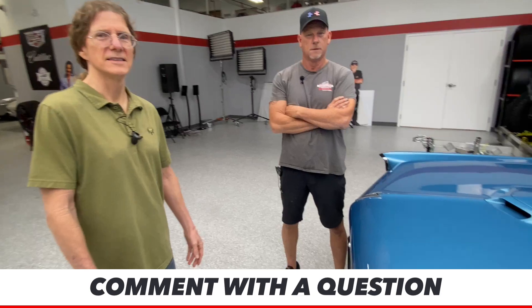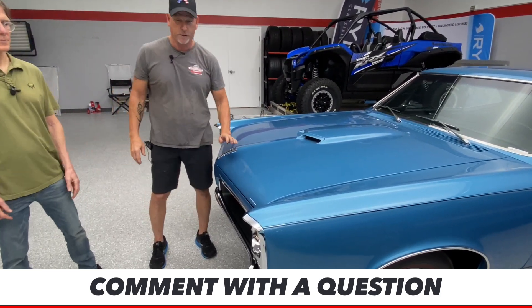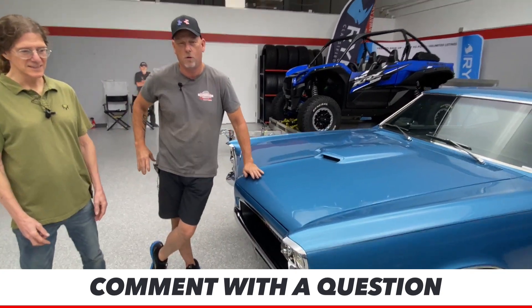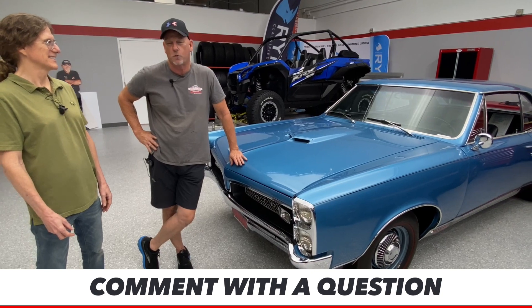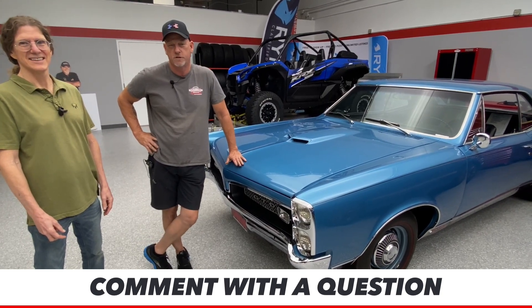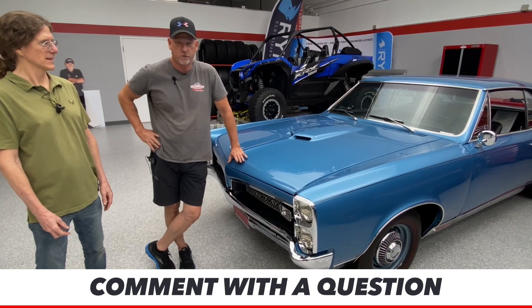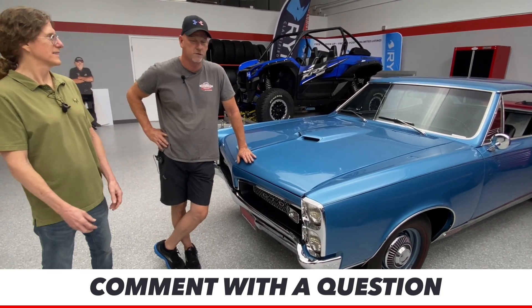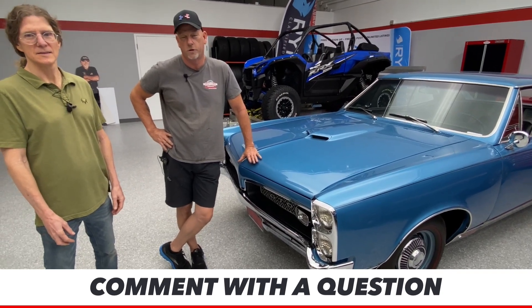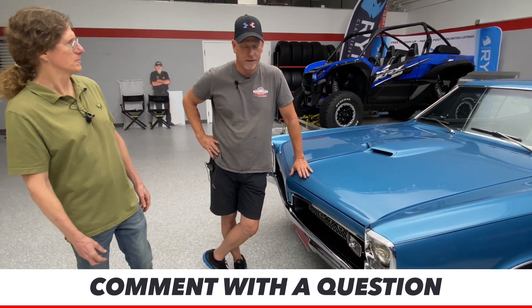Jonathan Hilton also wants to know: did we do any modifications on this GTO? No, we didn't do any modifications on this car. It's an all-original, built with NOS parts, perfect as it rolled off the showroom GTO. This is not a resto mod. This is an all-original restored car — just like dealer showroom 1967.